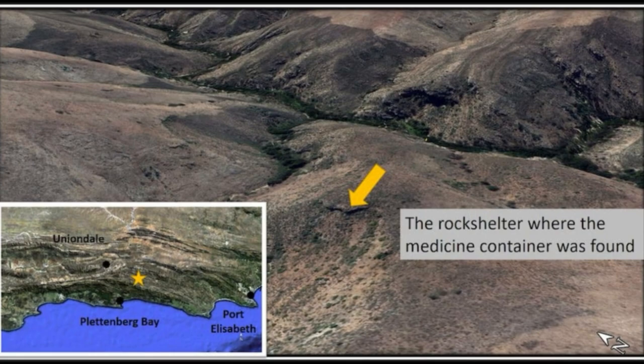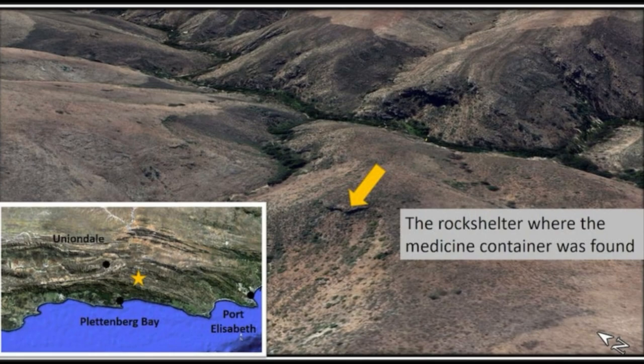At this time, the area was occupied by both San hunter-gatherers and Khoi pastoralists, both of whom believed in a mythical animal resembling a domestic cow, whose horns were considered to have medicinal attributes.